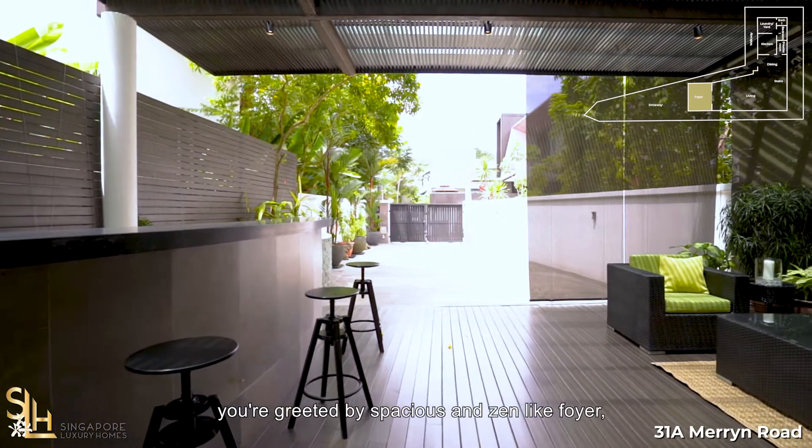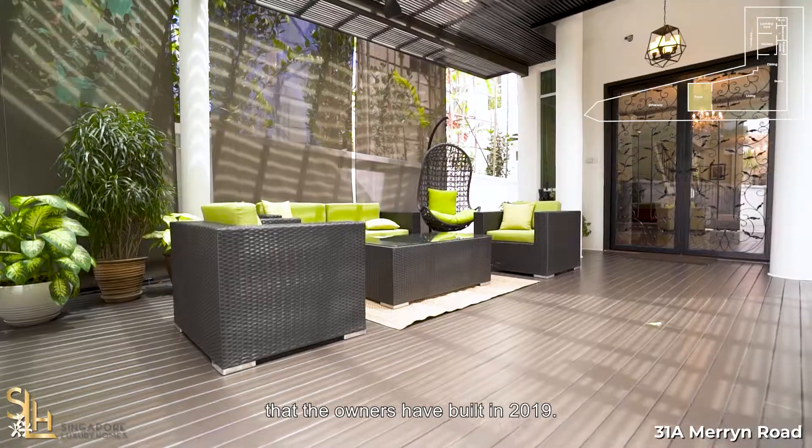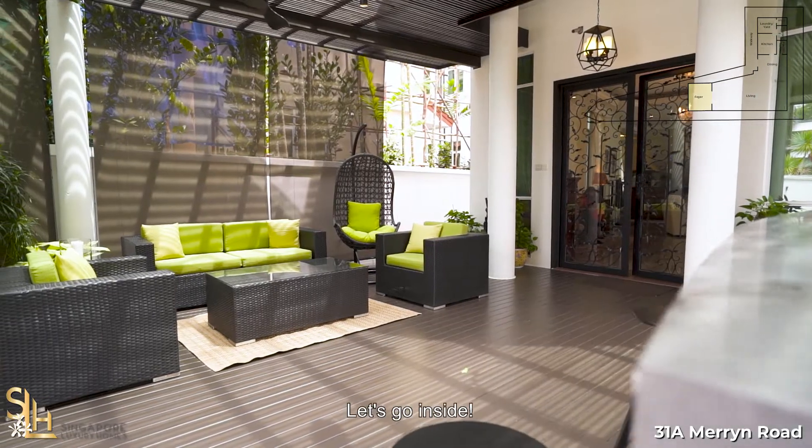Walking in, you're greeted by a spacious and zen-like foyer that the owners have built in 2019. Large enough to host guests over a barbecue weekend, and yet comfortable and sheltered enough for a simple family dinner. Let's go inside.